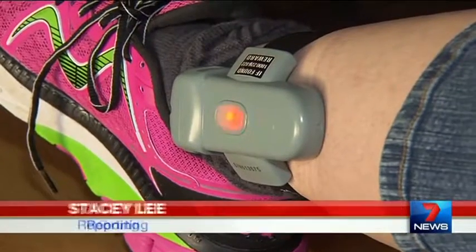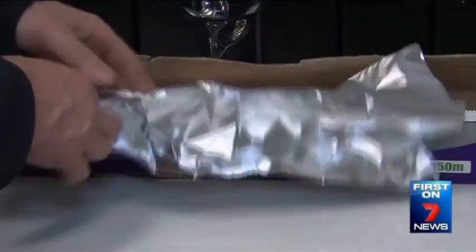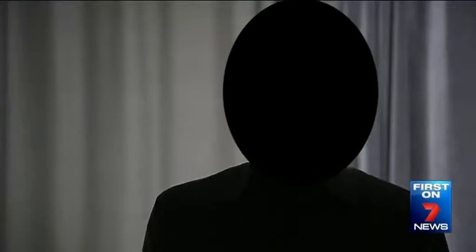7 News has been given an exclusive behind-the-scenes look at the headquarters that monitors home detention. The corrections department was forced to make urgent changes after 7 News exposed how some people were cheating the system — wrapping the ankle bracelet in alfoil so only the last signal would be sent to the monitoring centre.